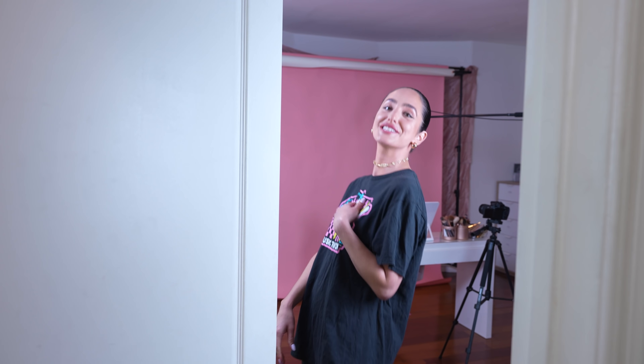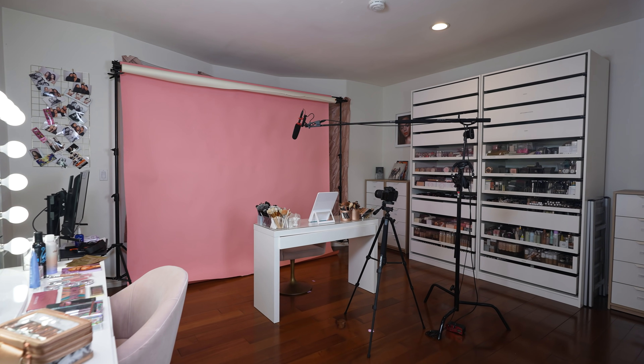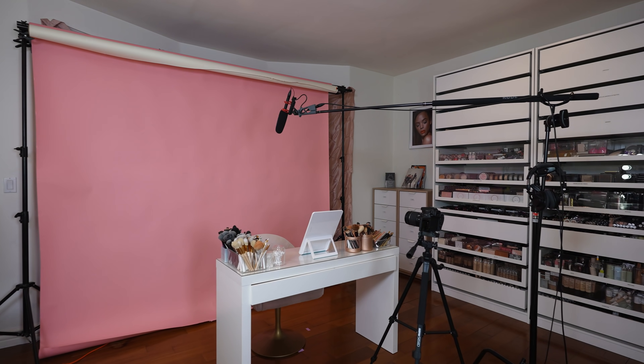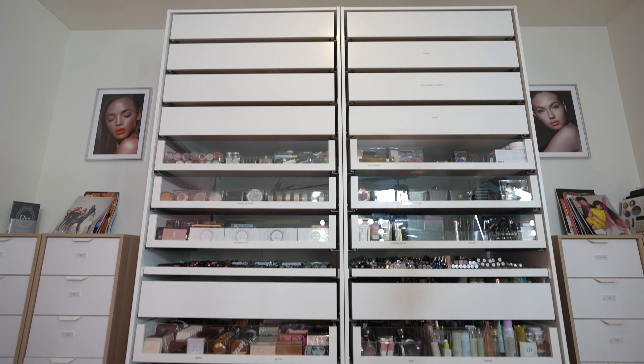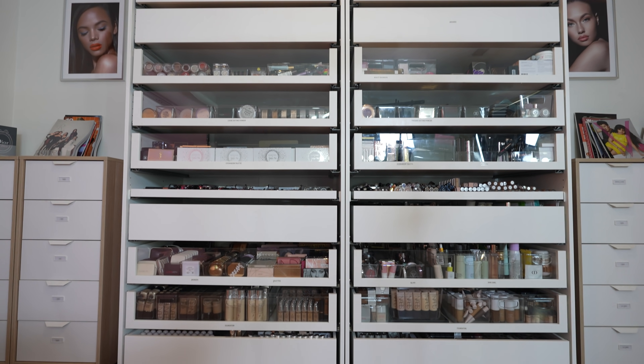Oh, hello! I didn't even see you there. Welcome back to my channel. If you're new here, I'm Ash K. Holm. I have been dying to show you guys my beauty room. This has been such a long-awaited video. A while back, I got this room professionally organized by a company called Liberate Your Space, and I posted a few photos to social media, but today I wanted to dive in and really show you guys how I got this room organized. I want to show you guys the befores, the afters, the highs, the lows — just all of it. Let's get into it.